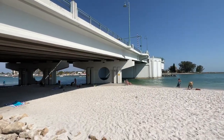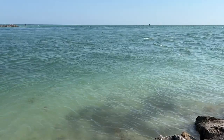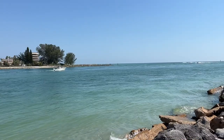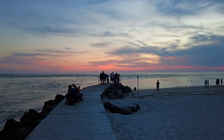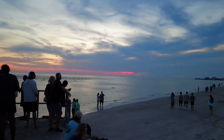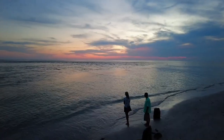From the boardwalk at John's Pass, you can go under the bridge and be looking at the gulf within minutes. The rocky southern point is a spot that attracts a lot of fishermen and folks who like to watch the boats come and go. Head to the end of the concrete walkway at John's Pass Park near the end of the day — from here, you can watch the sun set over the turquoise waters while capturing memories to remember your time here in Mad Beach.